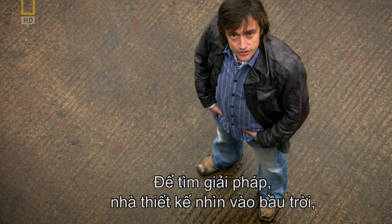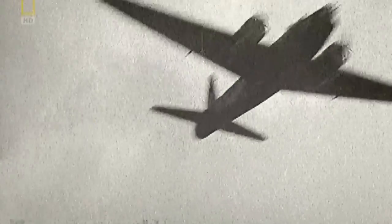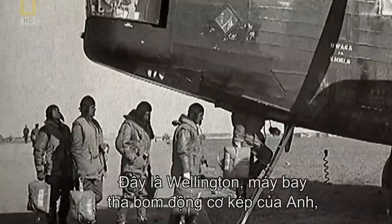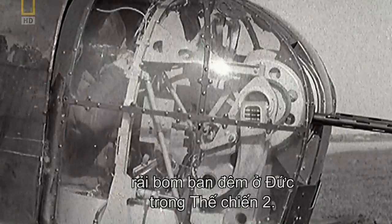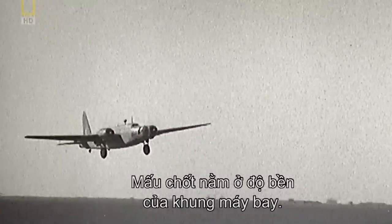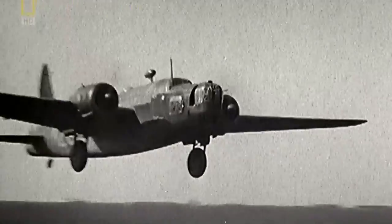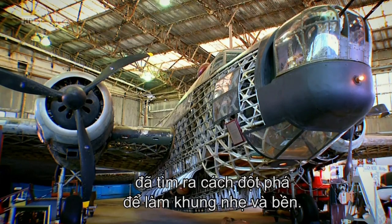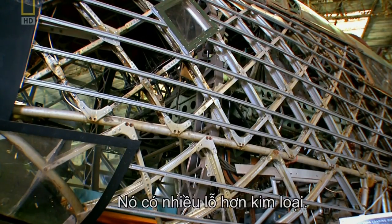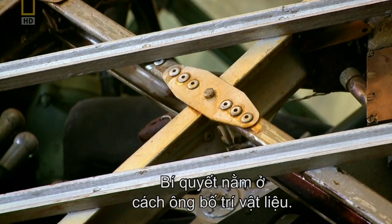Making something light and strong is what plane designers have to do all the time. For the solution, the designers looked to the heavens and found inspiration in a World War II bomber — the Wellington, a twin-engine British bomber used for night-time raids over Germany. The crucial thing about the airframe was its strength. British engineer Barnes-Wallis had found a revolutionary way of making a frame light and strong. It looks more holes than metal, and the secret was in the way he arranged the material.